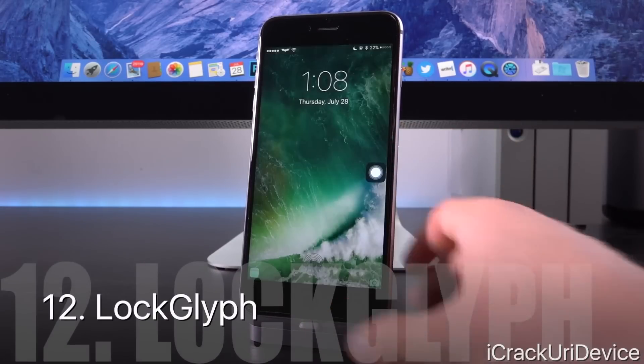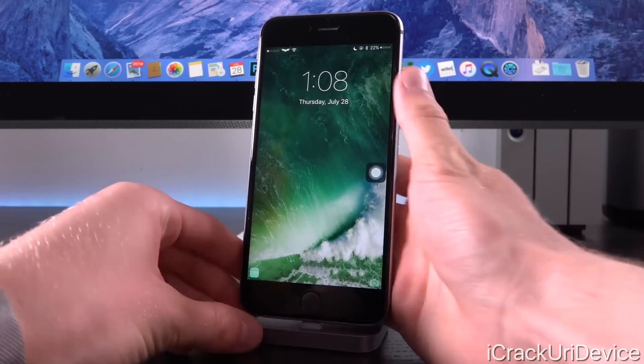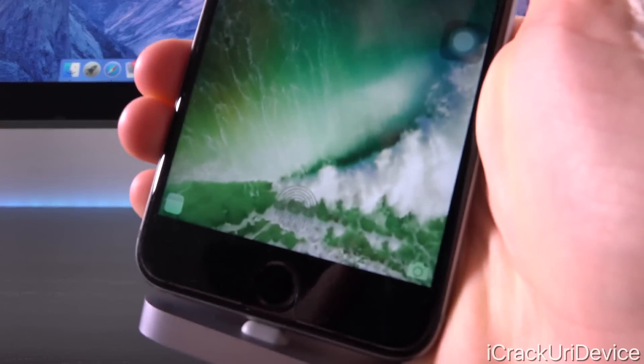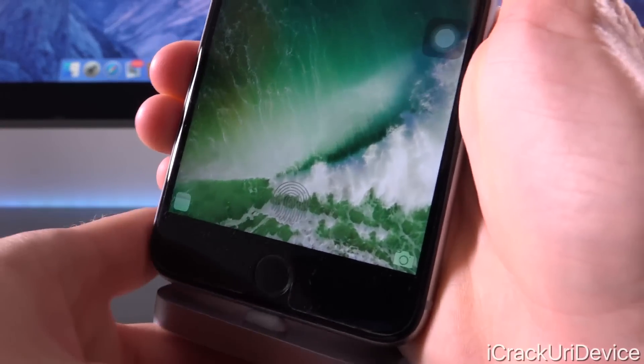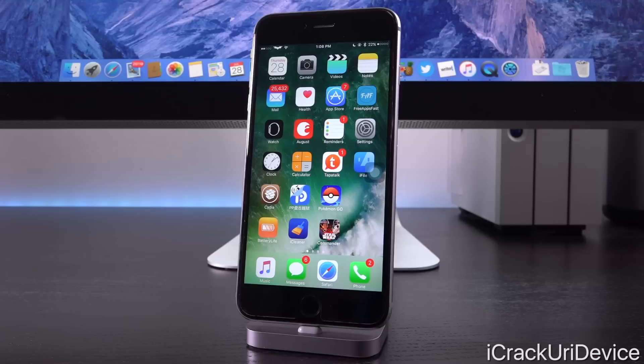Lock Glyph adds a pretty cool lock screen animation for Touch ID-enabled devices. As you can see right above the power button, there's a pretty cool animation. The device vibrates if the Touch ID is entered correctly, and it gives you a little tone if it bypasses successfully.